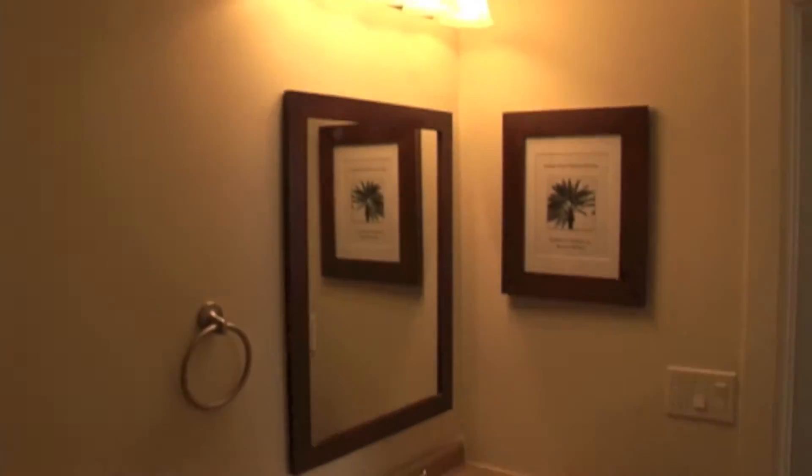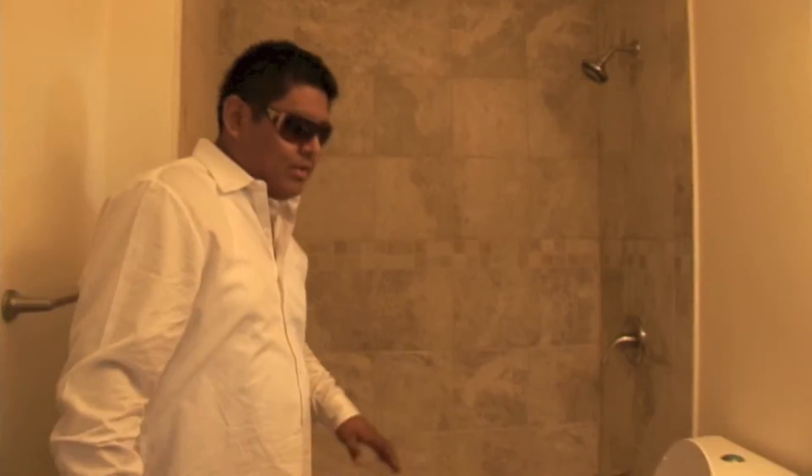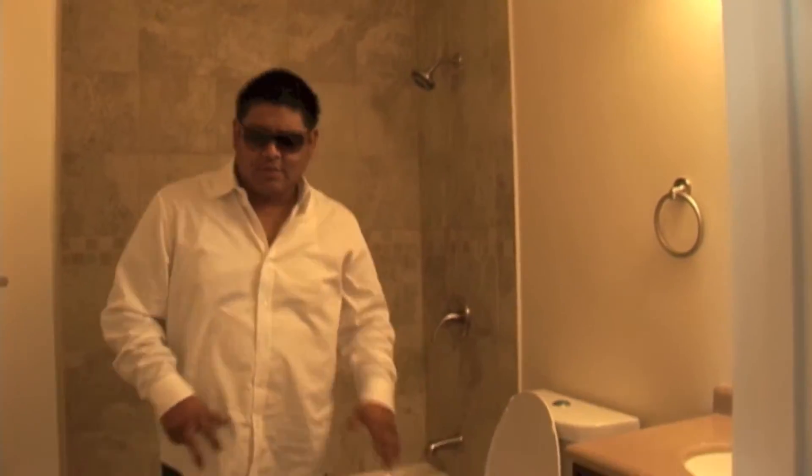New bathroom — new tile, toilet and vanity, new light fixtures, and new floor.